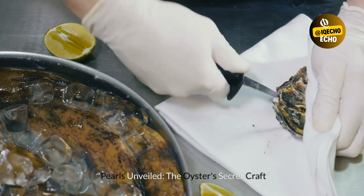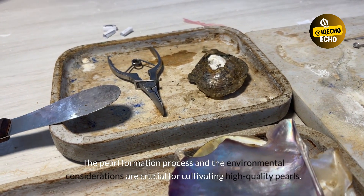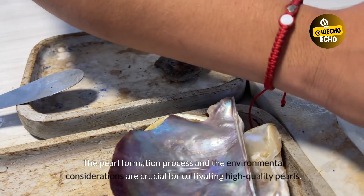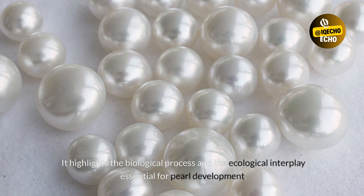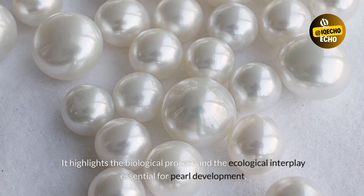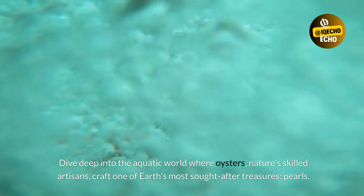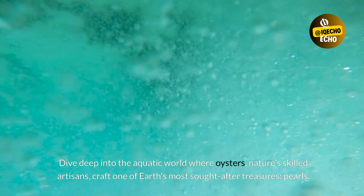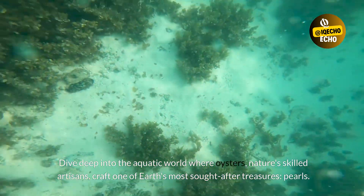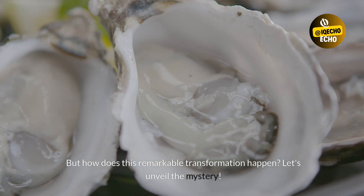Pearls Unveiled: The Oyster's Secret Craft. The pearl formation process and the environmental considerations are crucial for cultivating high-quality pearls. It highlights the biological process and the ecological interplay essential for pearl development. Dive deep into the aquatic world where oysters, nature's skilled artisans, craft one of Earth's most sought-after treasures — pearls. But how does this remarkable transformation happen? Let's unveil the mystery.